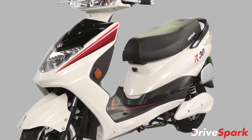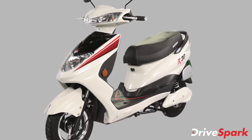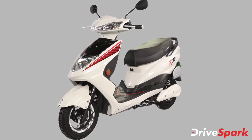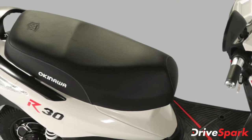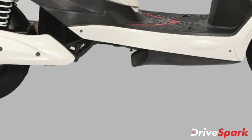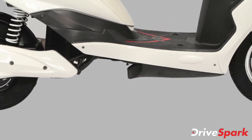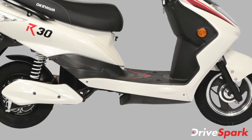The electric scooter is capable of carrying a maximum payload of 150 kgs and is able to climb an inclination of 7 degrees. It also comes with a low seat height of 735 mm, offering a comfortable riding position for all. Ground clearance is also at a decent 160 mm, ensuring the e-scooter easily passes over any undulations on the city streets.